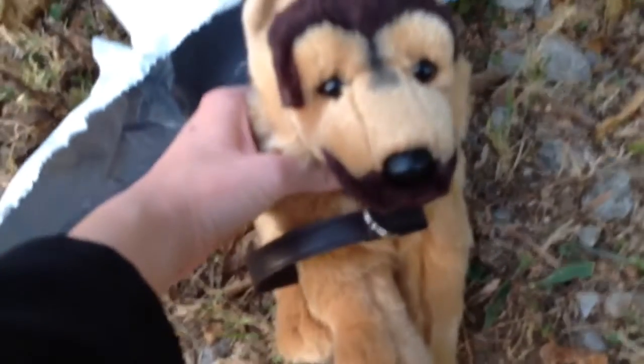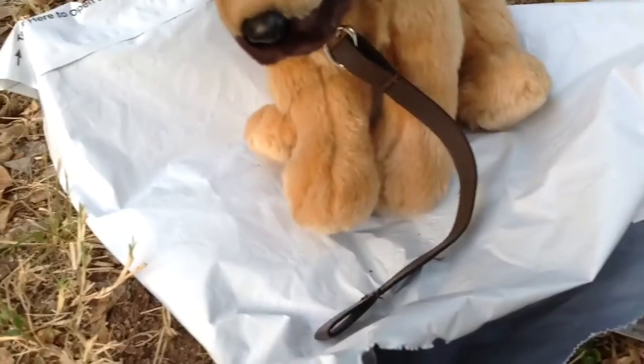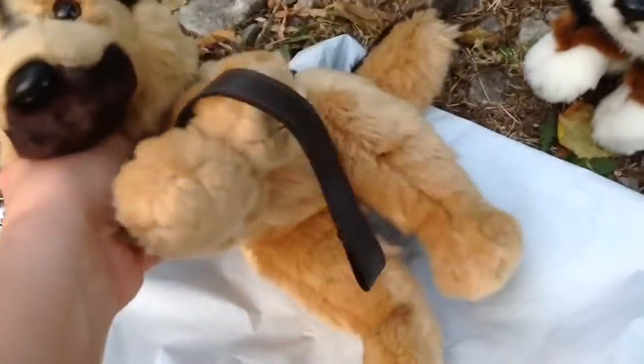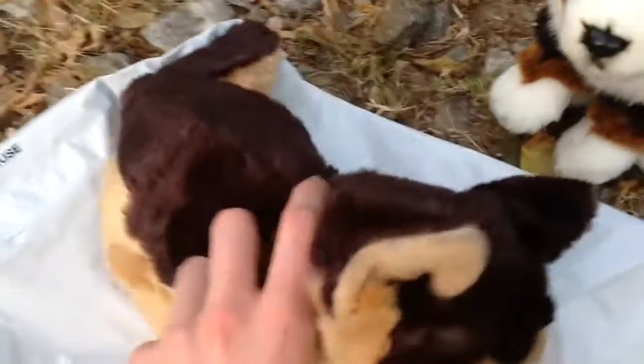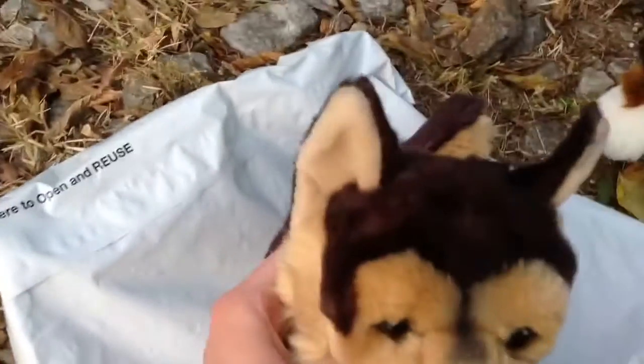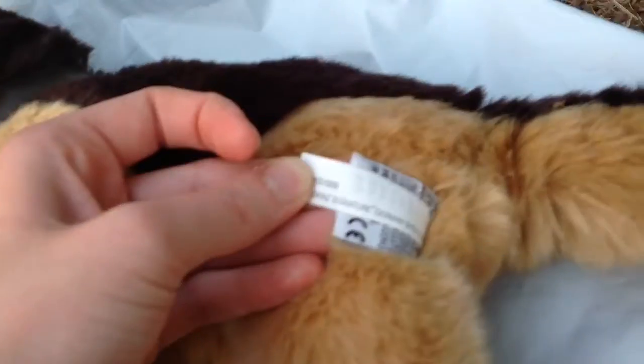Oh, I see a tail! He is so cute, you guys. He came with a little collar and everything. He's so cute. Oh my goodness. Oh, I love him. So as you can see, I got another German Shepherd. I love them. Look at his little face. Little tag. There he is.